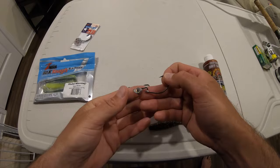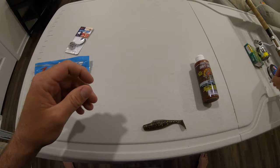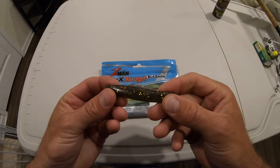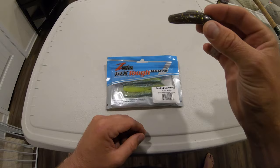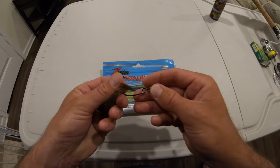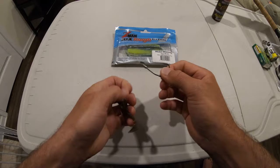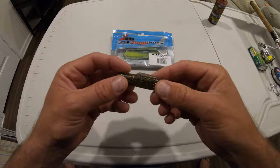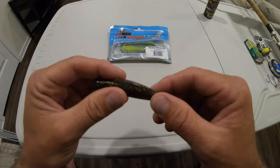Z-Man baits — I preach these in every video because I believe in them. They're naturally buoyant, meaning they float. Throw them in a cup of water or overboard and they float right there. With these hooks they do headstands — with any hook with a little weight, the tail goes up in the air and gives you an opportunity for a solid hook set. And they're not terribly expensive — around four to four-fifty a pack.